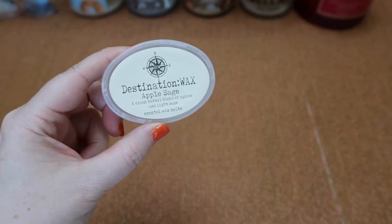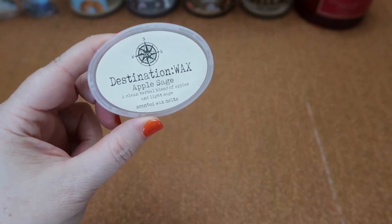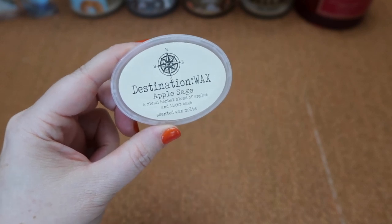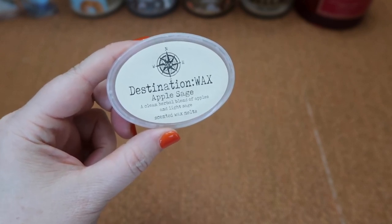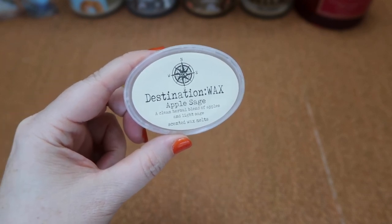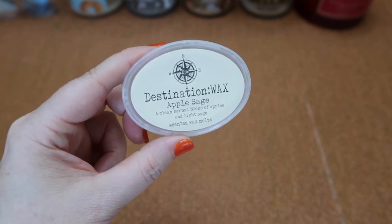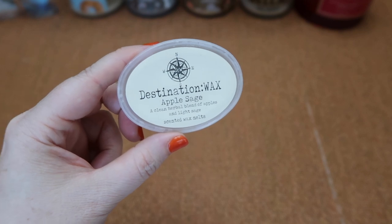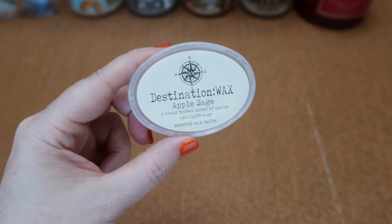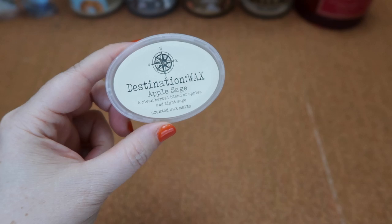Last but certainly not least, I finished the scent shot in Destination Wax's Apple Sage — a clean herbal blend of apples and light sage. I absolutely love this scent — I talked about the soap earlier in the video. This scent is amazing: clean, fresh, herbal, but also with some sweetness from the apple. It's not cologne or masculine at all — just perfect for this time of year. The scent throw was about an eight and a half for half of the scent shot in my 24-watt hot plate warmer — quite strong. I will definitely be repurchasing this in larger quantities very soon.